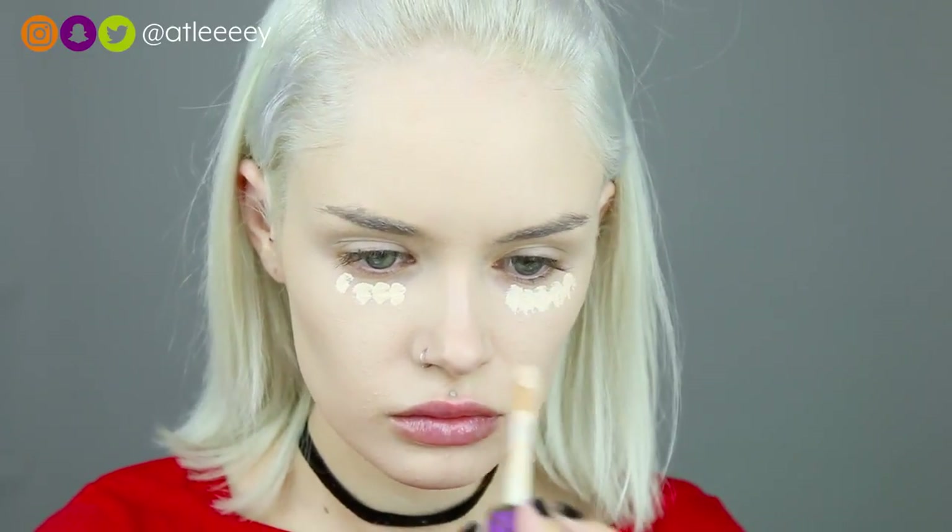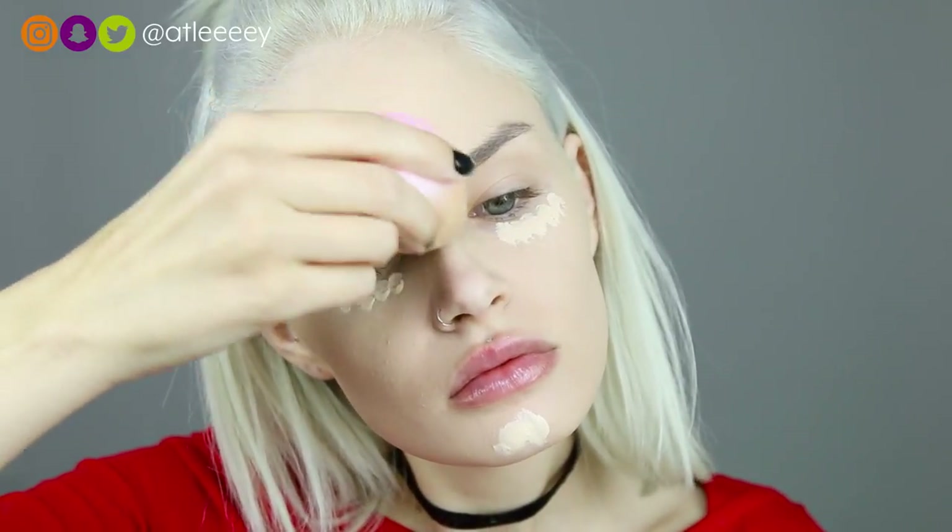For concealer I'm using my Tarte Shape Tape in the shade Fair Neutral, and as always just putting that underneath my eyes, my forehead, my nose, and my chin. Then I'm just taking my damp beauty blender and blending that into my foundation.